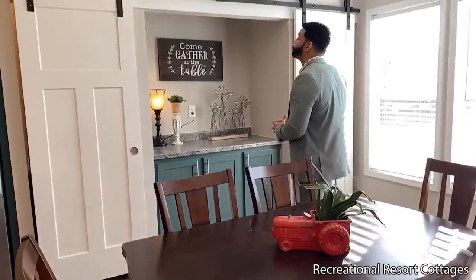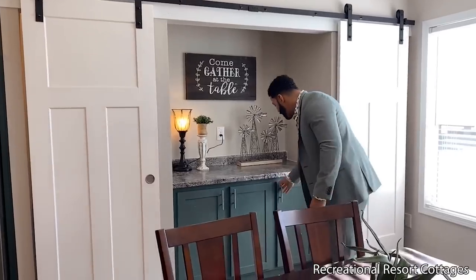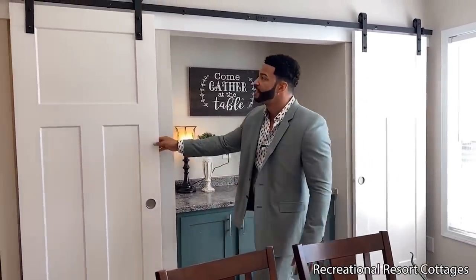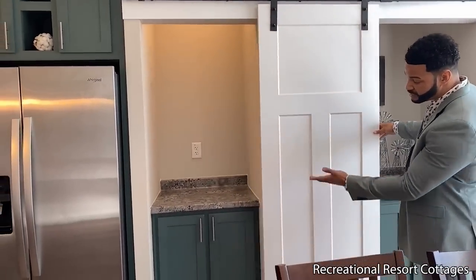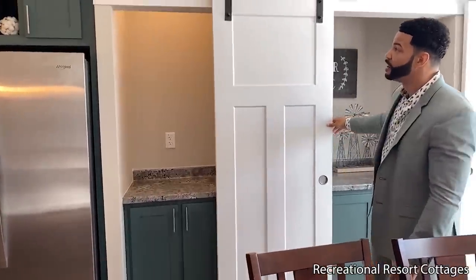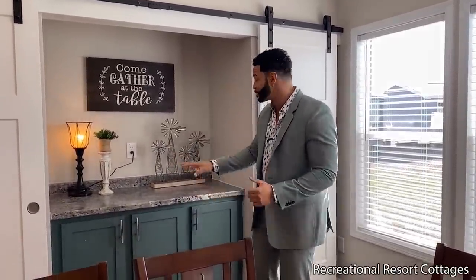Speaking of breakfast, we went ahead and threw in the breakfast buffet bar right behind you. You can sit here with additional cabinetry down below and additional countertop. We also have the double barn doors — one on each side — showing additional cabinetry and countertop. Whether you want it as a buffet bar with blenders and coffee makers, or if this is the party house, you can keep your beverages and mixers in here. A great entertaining space.